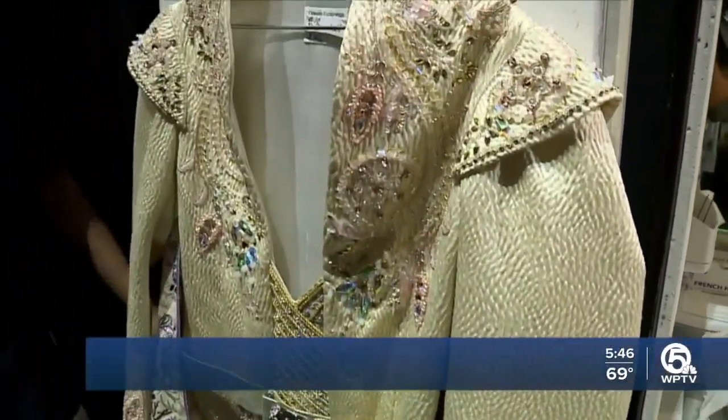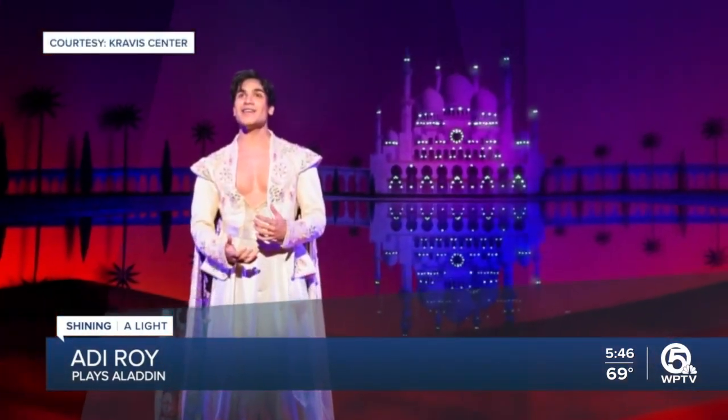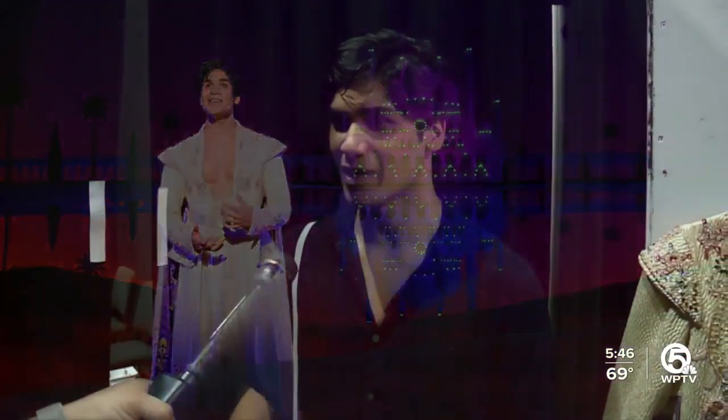Adi, when you wear something like that, do you just feel regal? Oh yeah, it completely helps with my character — it just puts me in that headspace. And when kids see you on stage, do their faces just light up? Yeah. When I actually transform into this outfit, it's at the end of act one, and normally I'll get a big applause because it happens in the span of about 20 seconds. That's awesome — it's amazing.